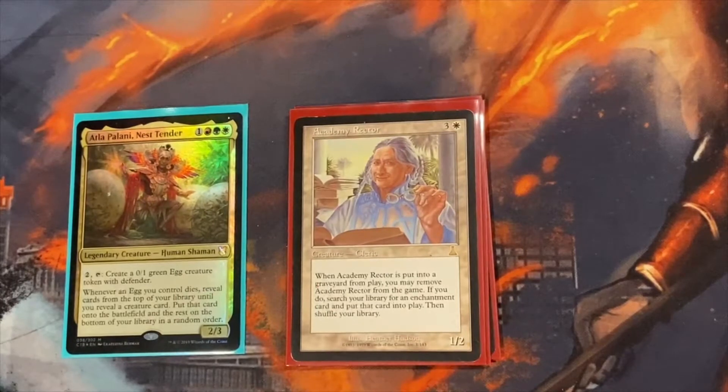Academy Rector isn't a necessary card, but super helpful in getting out some of our really big, important enchantments that we need. This is a sac deck, so it's very easy to kill this thing. Your opponents definitely won't want to, but you have enough sacrifice outlets where you can pretty much do this on demand.